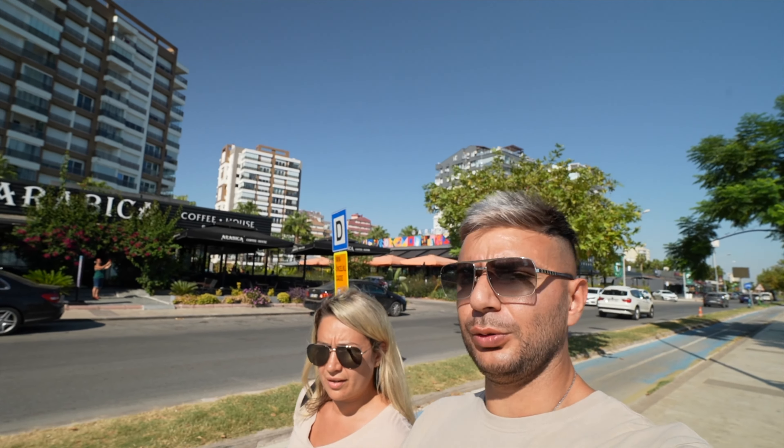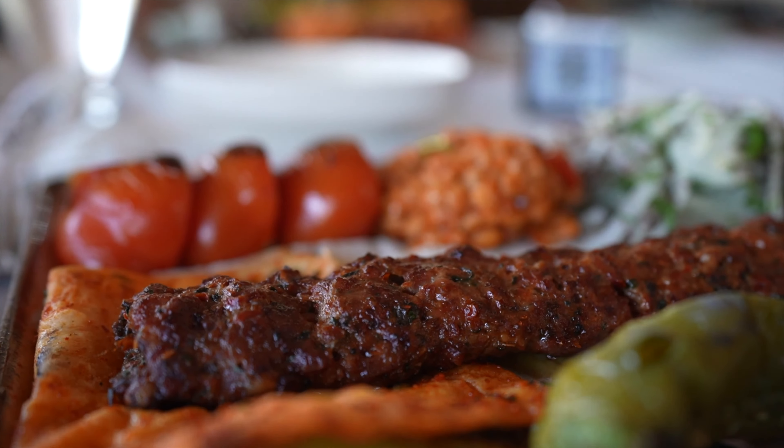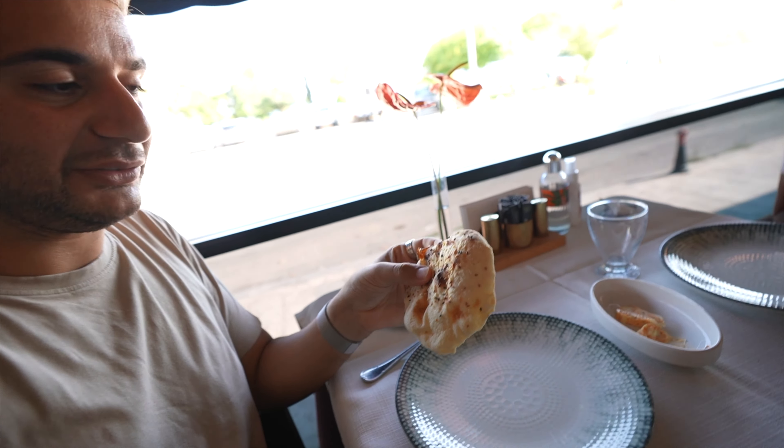We've come onto the strip now and there are all lovely restaurants, coffee houses, and shisha bars. This area at nighttime is probably going to be really vibey. For now we've found a Turkish-style restaurant on Google called Asuman Lara, which is rated quite highly. We've sat down and got the typical Turkish bread as a free starter with fresh butter, and we've ordered some kebabs to get the bellies lined up. We've still got quite a few things to explore in this vlog.